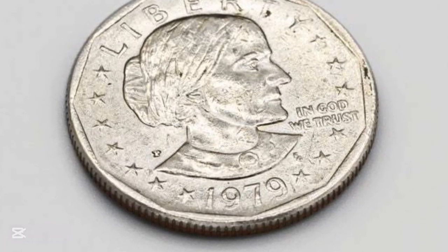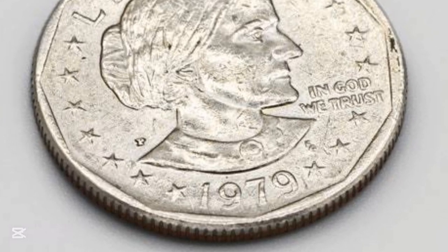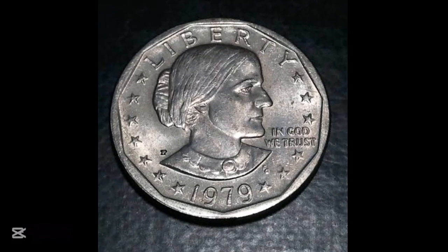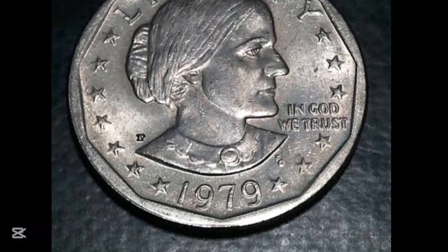We're talking perfection here — a grade of 70 is the ultimate prize. This coin is just two points shy of that flawless grade, sitting pretty at 68. In this video we'll discuss some 1979 Susan B. Anthony coins that sold for a lot of money.